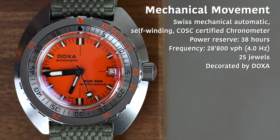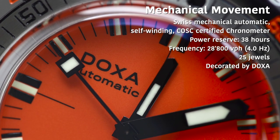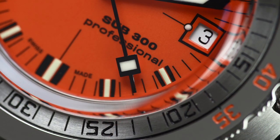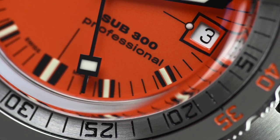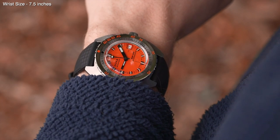Powering the latest Sub-300 is the COSC-certified ETA 2824-2. Most watching this will already be familiar with this movement, but if you're not, it's pretty much the go-to Swiss automatic movement for watches priced between £500 and £5,000. For the money, you get hand-winding, hacking, 28,800 vibrations per hour and around 38 hours of power reserve.